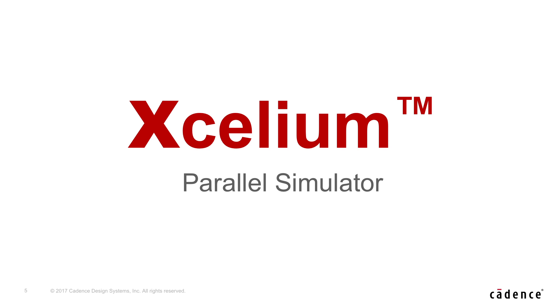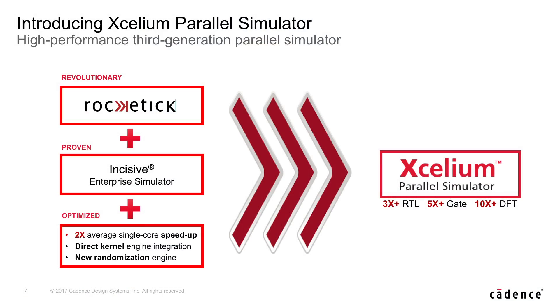Accelium is a third generation parallel simulator — the first and only parallel simulator in the market. It is based on a combination of a multi-core engine and a single-core engine. The multi-core engine is based on a startup that we acquired last year, Roketik.